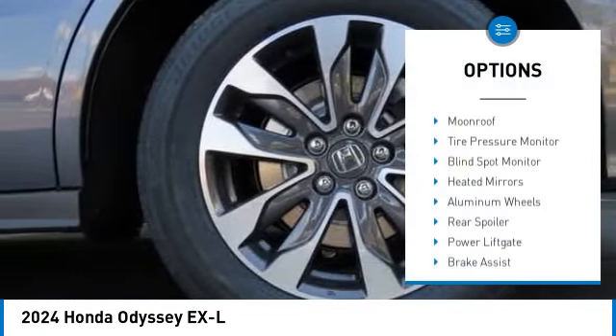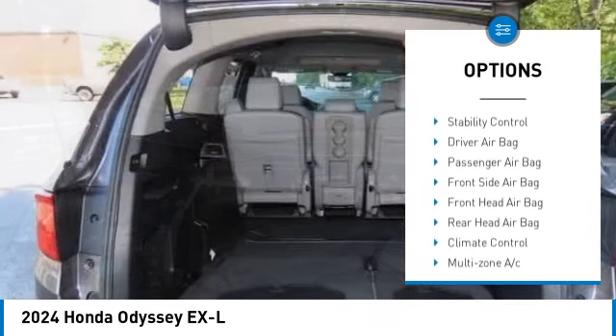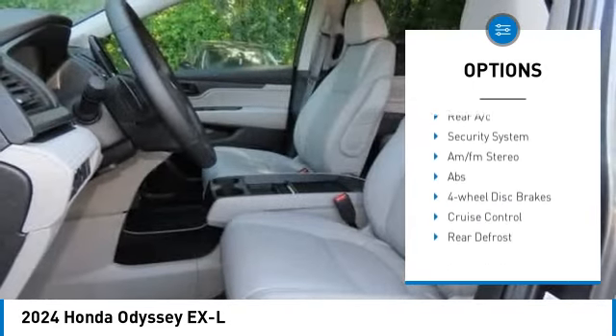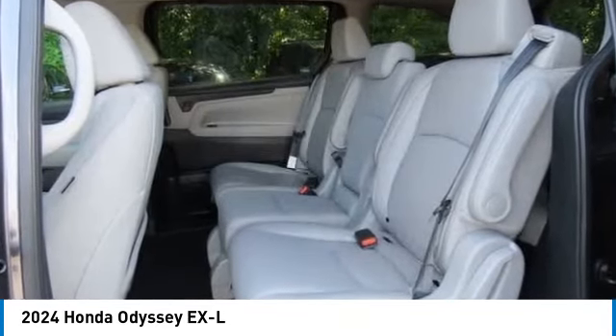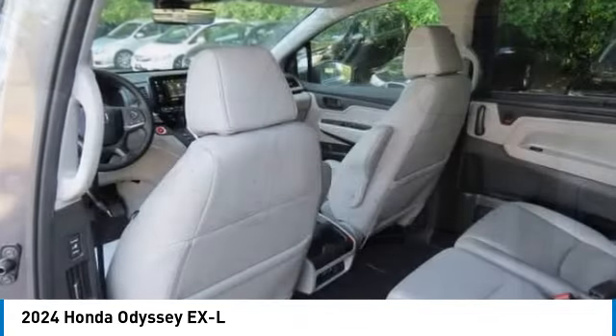Here are some of this vehicle's great options: moonroof, tire pressure monitor, blind spot monitor, heated mirrors, aluminum wheels, rear spoiler, power liftgate, brake assist, traction control, stability control. Come take a test drive today.